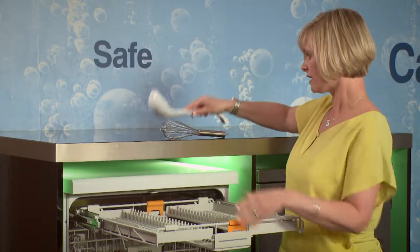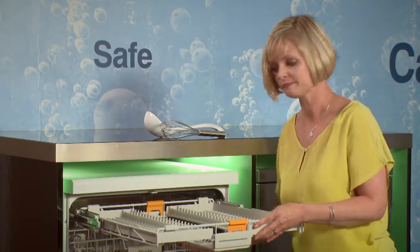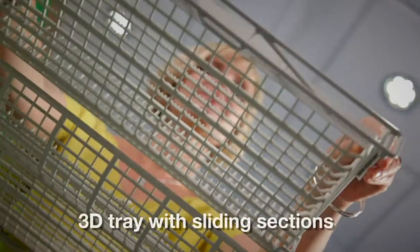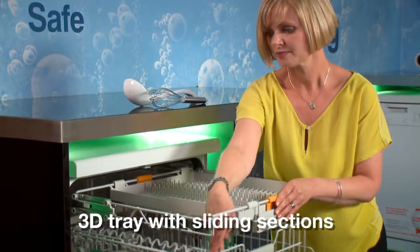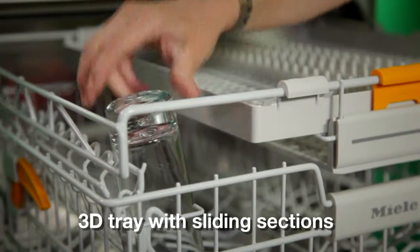If I've got taller items that I want to fit in my middle basket, I've got this lovely sliding feature which allows me to put tall items in my middle basket with perfect ease.